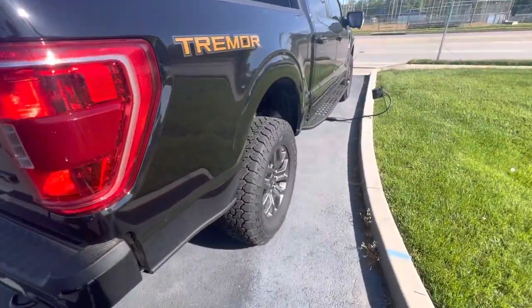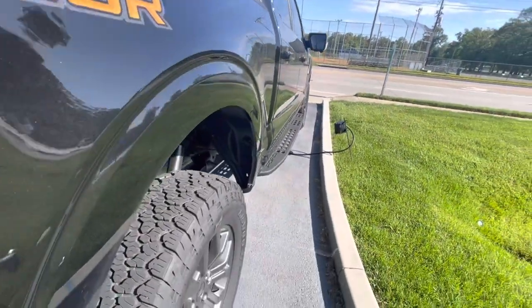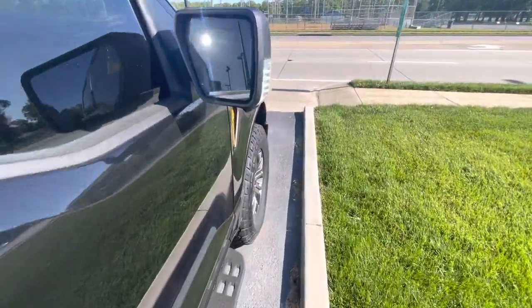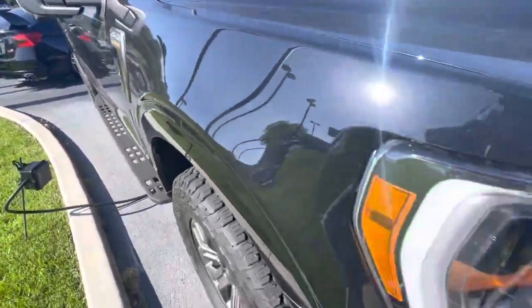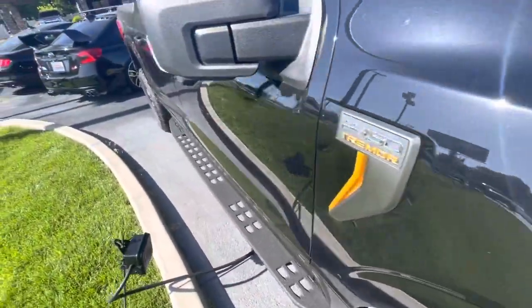Moving on down to the passenger side — nothing to report here. Again, very nice, took great care of it. Of course, the rubber's all good around with only 16,000 miles — you'd expect it to be good.